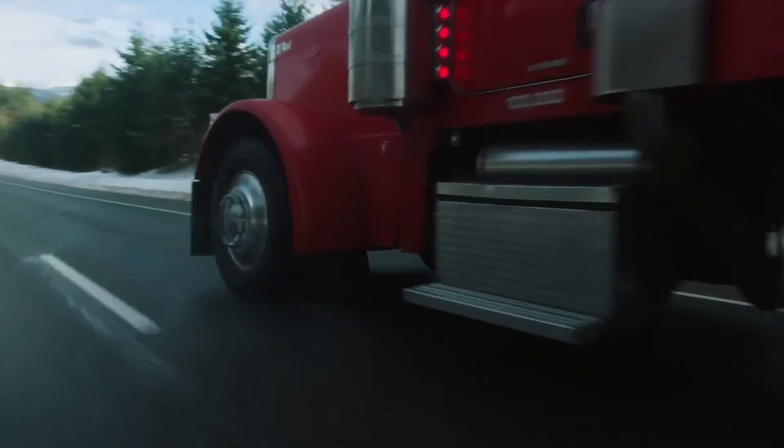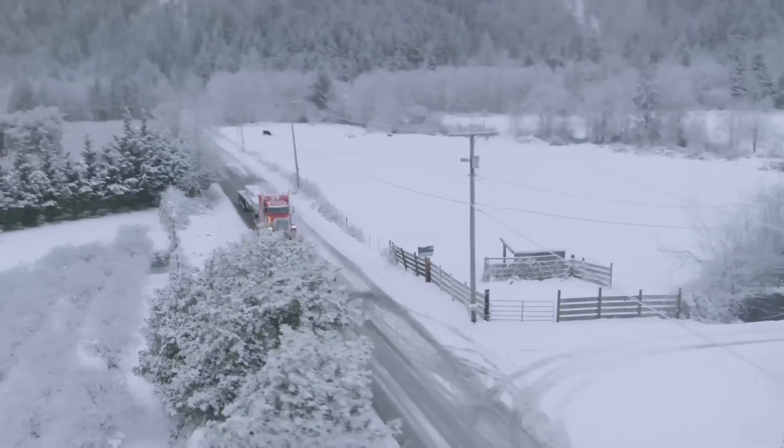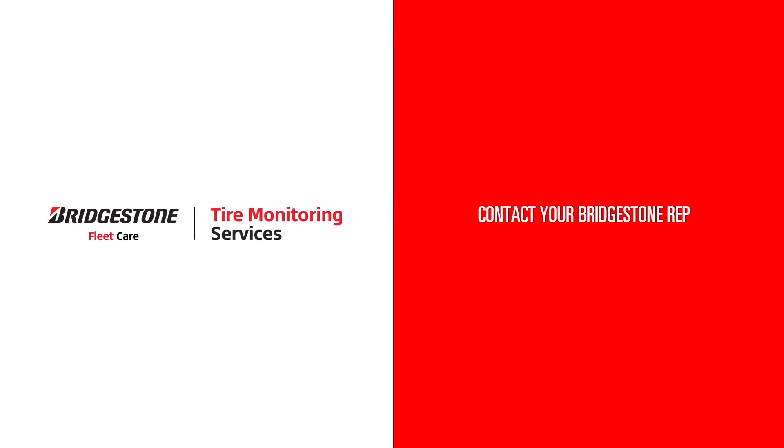IntelliTire helps you prevent downtime and keeps your fleets running safely with an easy platform that delivers the results you need. Contact your Bridgestone rep.